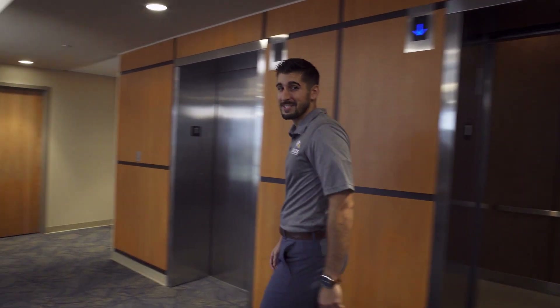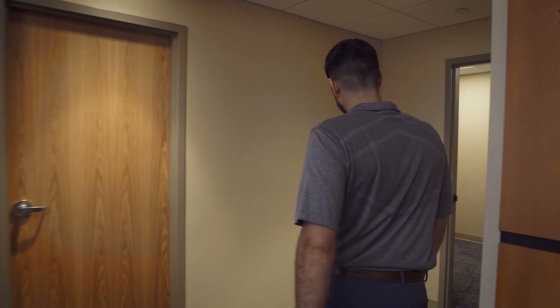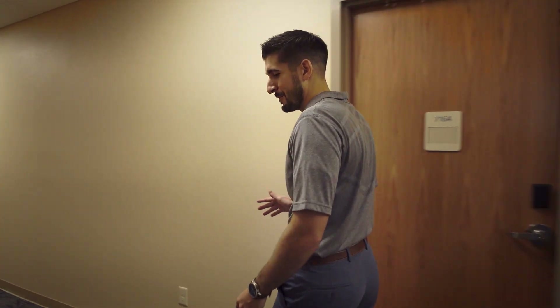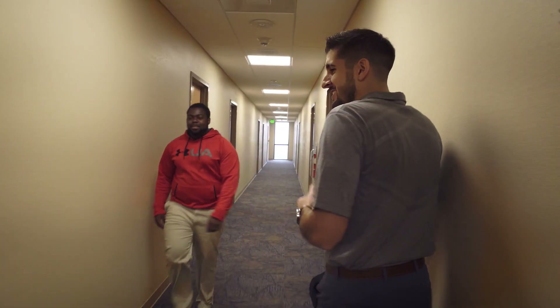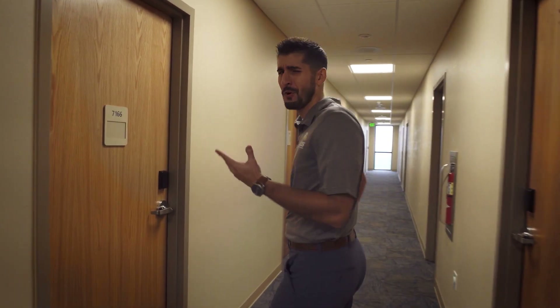We're going to come back to this area known as the day room, but for now I'd like to show you where your room could be someday. Your room is going to be a place where you make amazing memories with some even more incredible people — it's the starting point to making your college feel more like your home away from home.